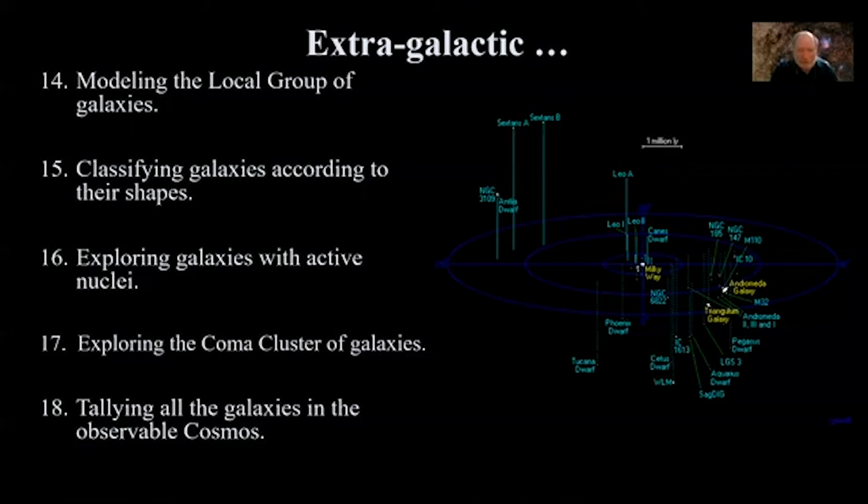Exploring the Coma Cluster of galaxies: once you have your galaxy classification skills up and running, you can apply them to the Coma Cluster, where you'll see differences in galaxy types as a function of location. The inner regions have far more elliptical galaxies and very few spirals, while the outer parts have more and more spiral galaxies. That begs the question: what would produce that sort of segregation?